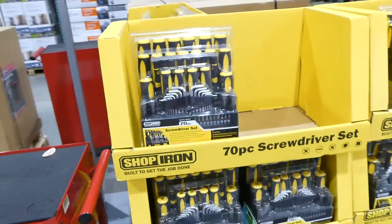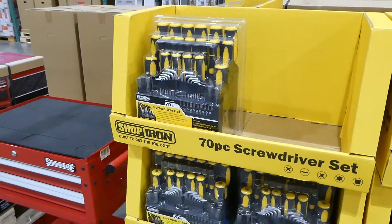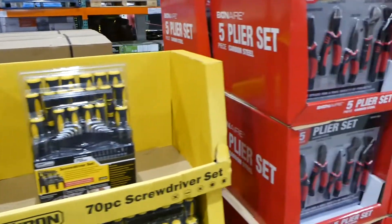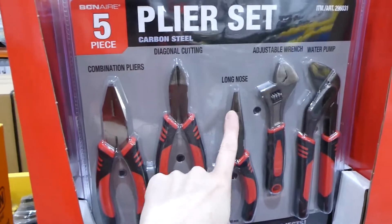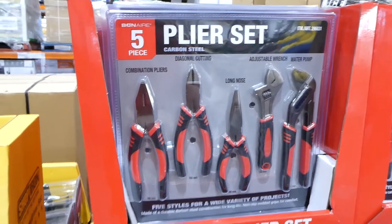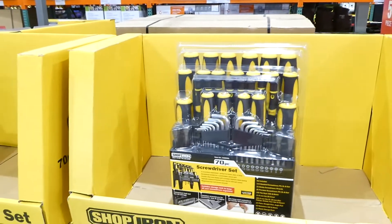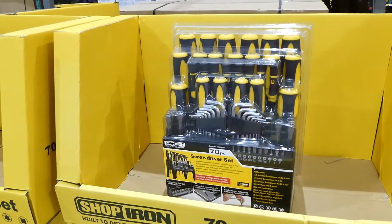For tools, they have the Bonaire pliers set — combination pliers, diagonal cutting, long nose, adjustable wrench, and water pump — on for $35. They also have a 70-piece screwdriver set by Shop Iron for $36.